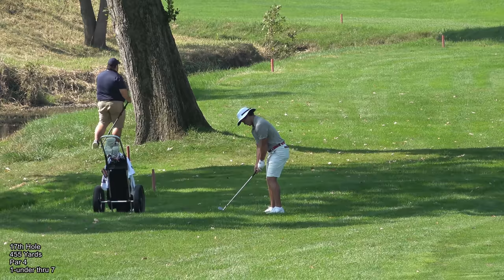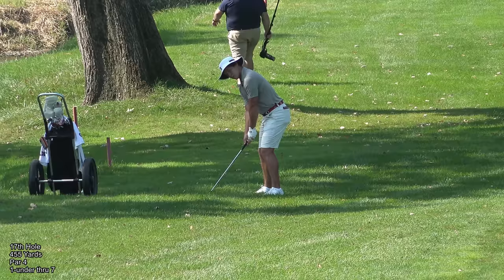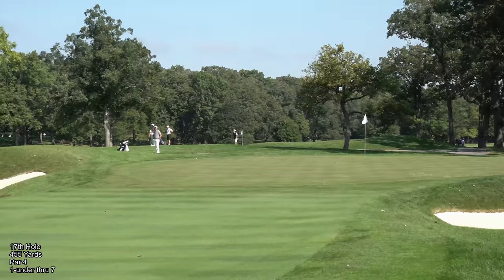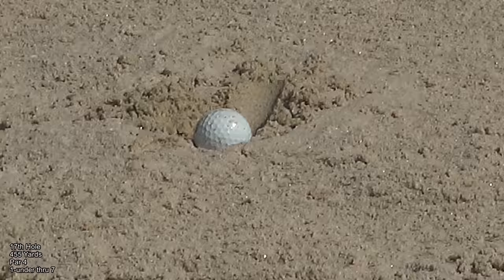While I'm there, I pull the rangefinder out and give it a zap. So I'm about 140 yards away. He's caught the bunker short and left — that's the disadvantage of hitting from the rough. Fortunately he's got a bit of green to work with.